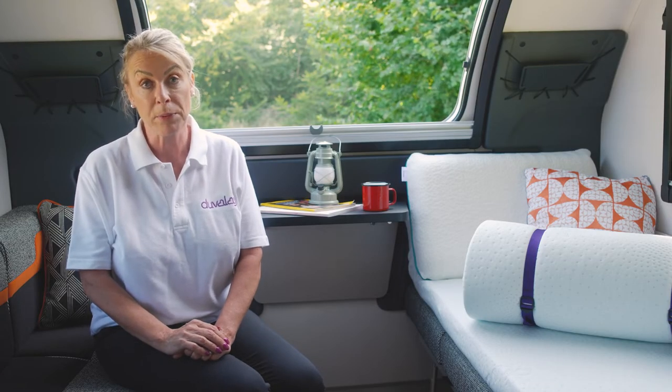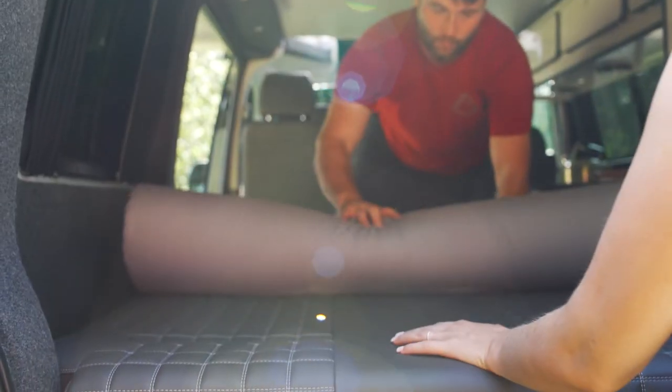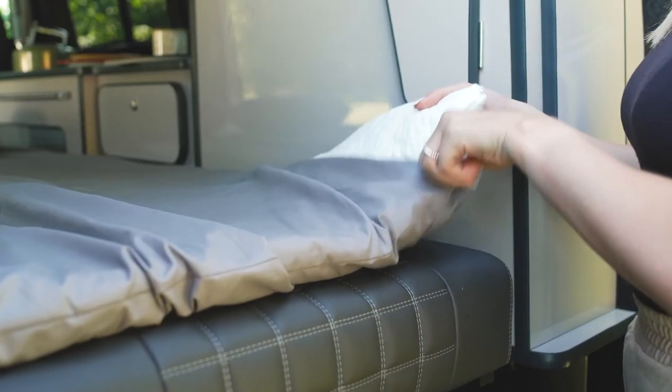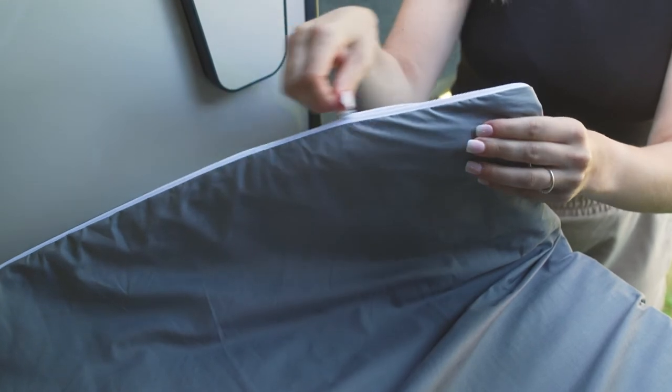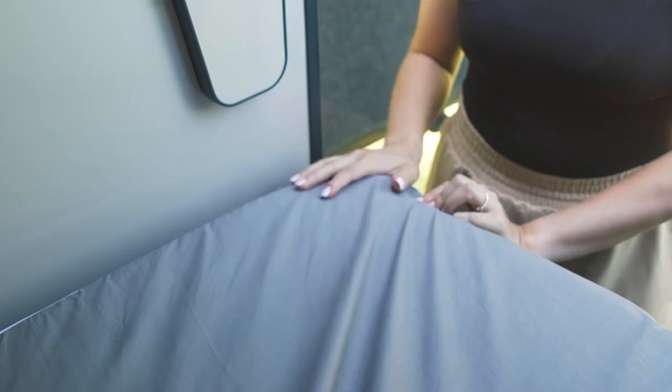The toppers can be used separately — either one for single or put two together to make a double. They're put together very easily, you don't feel the joinings and they don't move apart. A lovely additional luxury item is to add a zip sheet on — you can take it off and wash, and it just gives a lovely smooth luxurious finish.